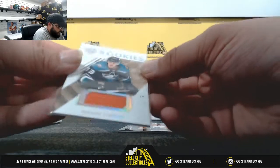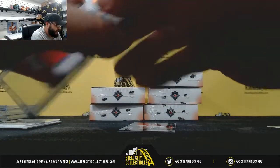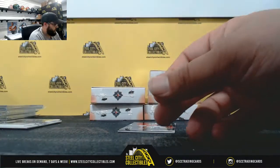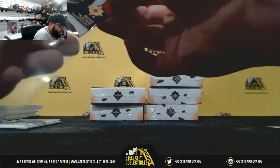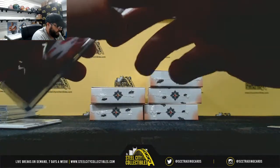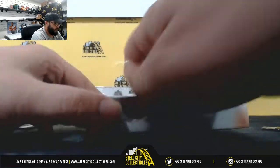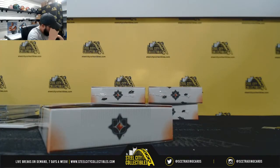Ultimate Rookie Jersey — Maxime Comtois, out of $399 as well. Ultimate Introductions Rookie 4 of $25 — Brady Tkachuk. Kid is also a really good hobby player, nice rookie card there. Box number 4.